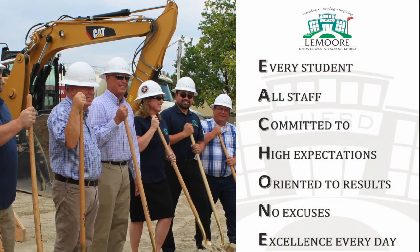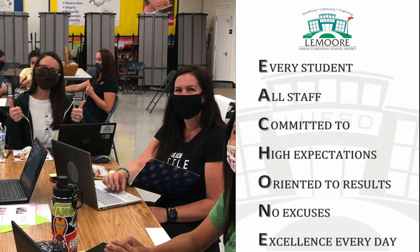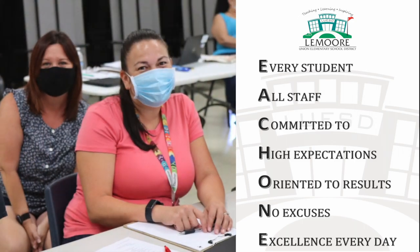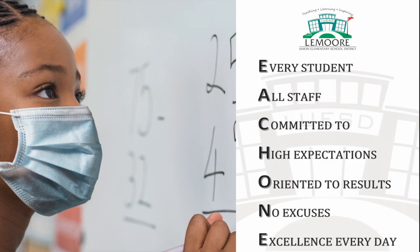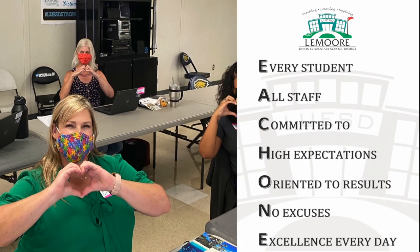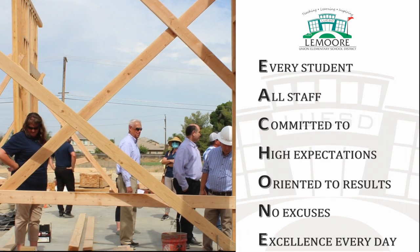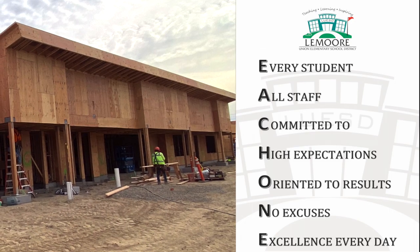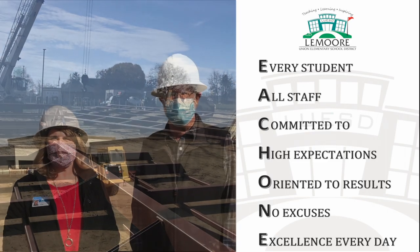Our district is committed to whatever it takes to ensure that every child is empowered with the skills and knowledge necessary to be successful. We believe in a dynamic educational environment to ensure that each student will be provided with an appropriate, challenging instructional program to help each of them reach their full potential. The school enables students to become contributing members of our global community, providing opportunities to develop academic and social skills in a safe and nurturing environment.